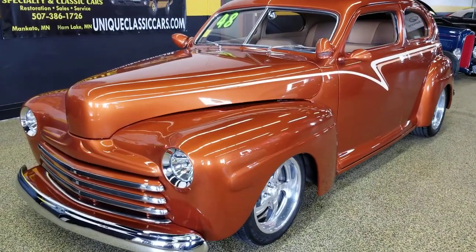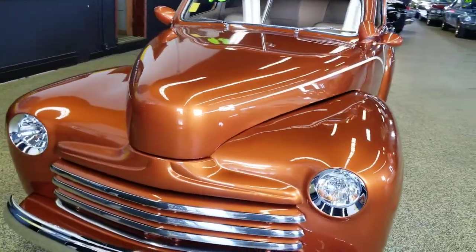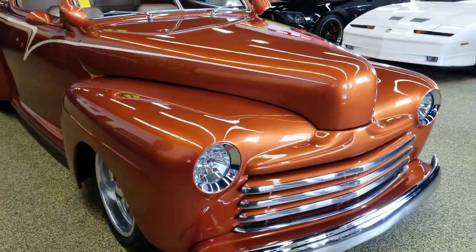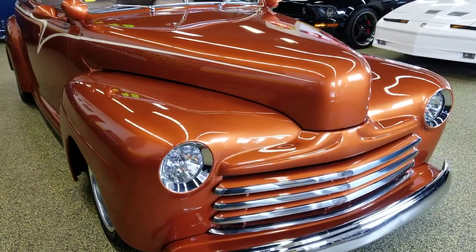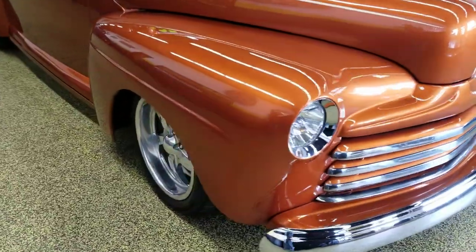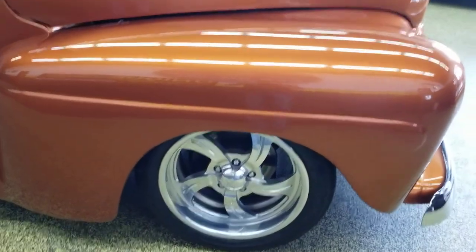Here's a 1948 Ford Tudor sedan street rod. A very sharp orange color — the paint on this car is very nice. As you can see, the headlights have been Frenched, the bright work is in nice shape, and it's riding on some nice alloy wheels.